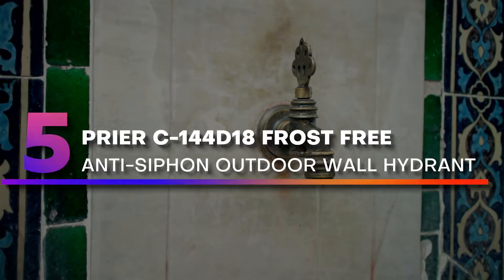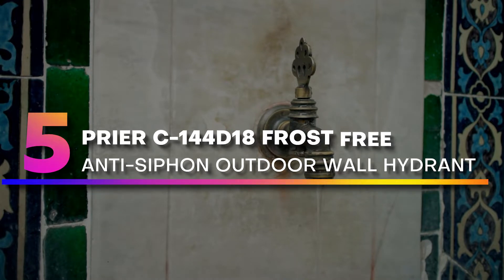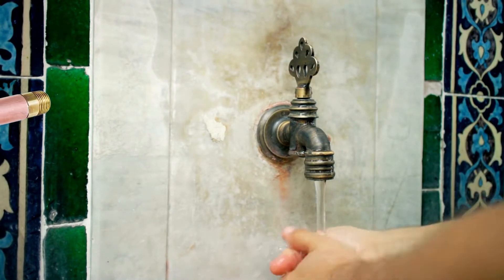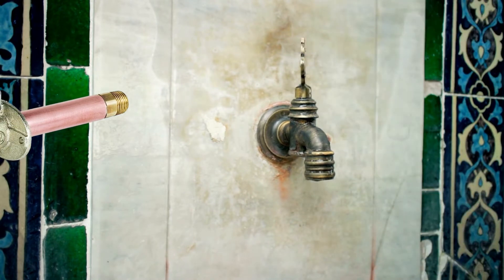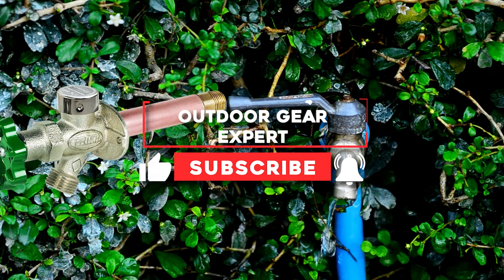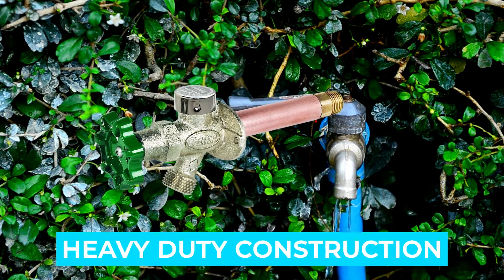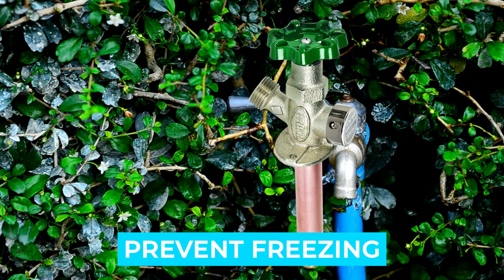Number 5. PRIER C-144D18 Frost-Free Anti-Siphon Outdoor Wall Hydrant. PRIER residential hydrants are the finest quality available. Made from heavy cast brass patterns, copper tubing with stainless steel and aluminum accessories, these hydrants are designed, built, and tested to last for the life of your plumbing system. Notable features: anti-siphon vacuum breaker, heavy-duty construction.